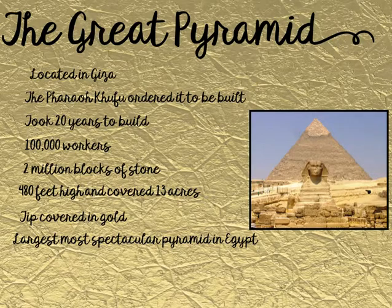Finally, we have the Great Pyramid — the largest, most spectacular pyramid in Egypt. It was created for Pharaoh Khufu, who ordered it built because he wanted the most magnificent and biggest pyramid of all time. It took 20 years to build and over 100,000 workers to complete. There were 2,000,000 blocks of stone used, and it stood 480 feet high and covered 13 acres. He also had the tip covered in gold to reflect sunlight. It was located in Giza, and you can still see it today — it is truly magnificent.